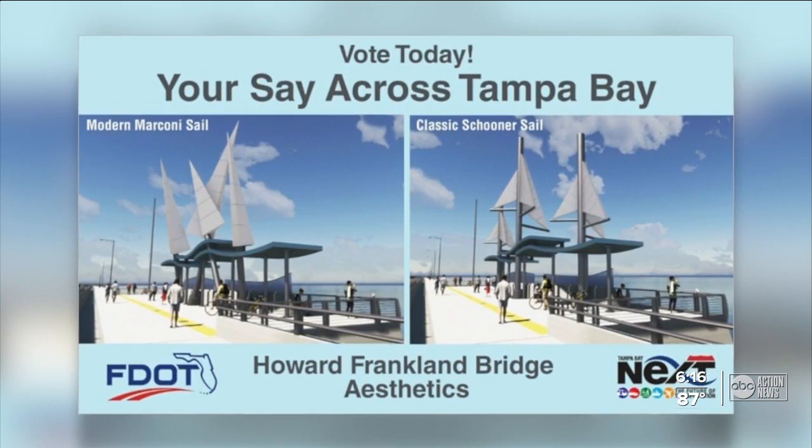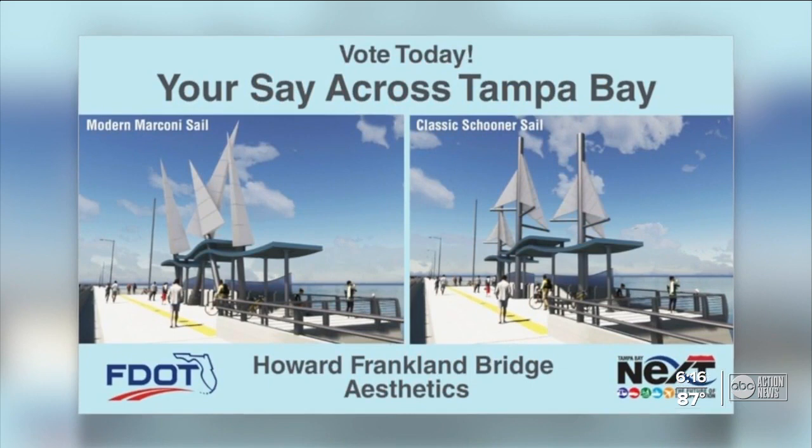Here are the two choices for the sail design. The sails will be located along four overlooks on the new bridge. Voting runs from now until May 31st. We posted a link to where you can cast your vote on ABCActionNews.com.